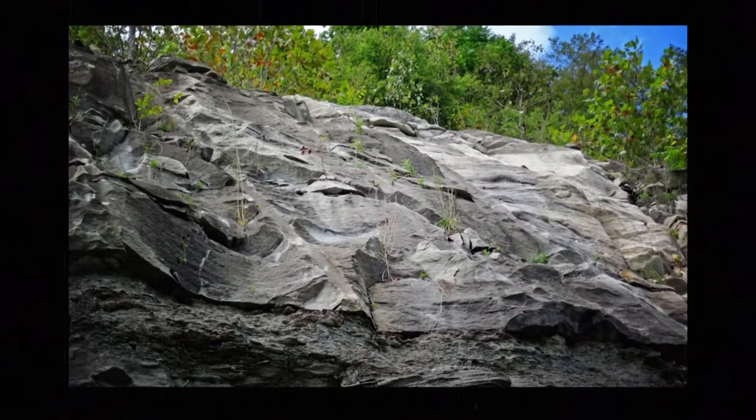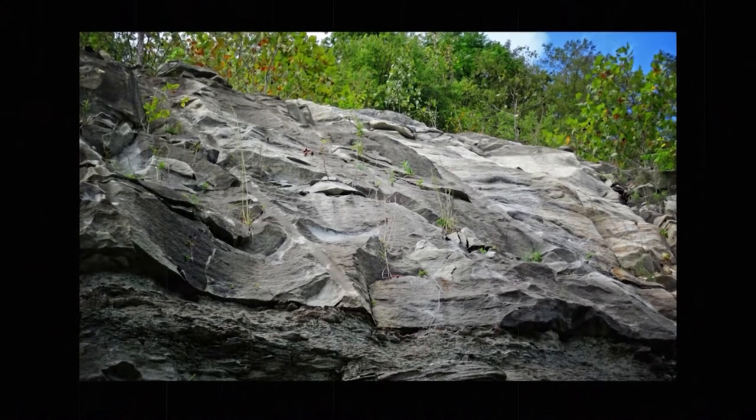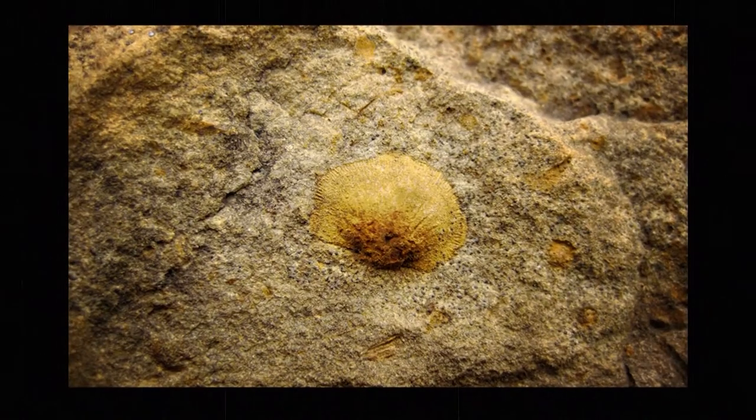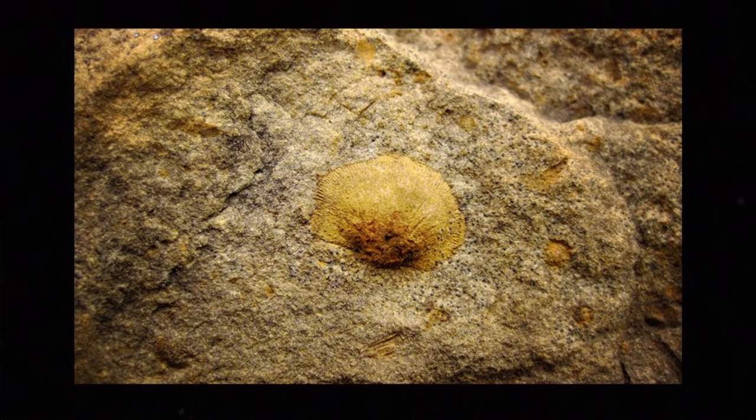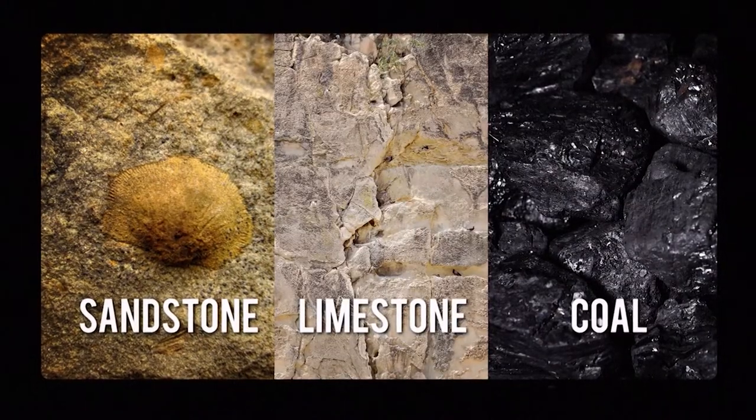Most of the rocks here are sedimentary. Sedimentary rocks are formed by mud, sand, and the remains of plants that harden together over time. Usually this happens at the bottom of a lake or sea. Some sedimentary rocks that you might have heard of are sandstone, limestone, and coal. They are all over the state.